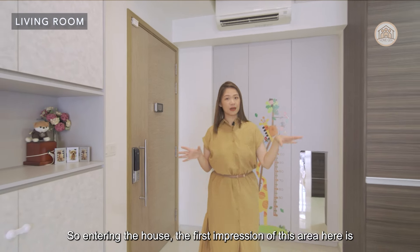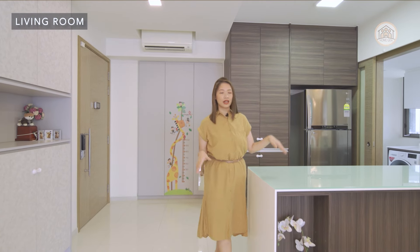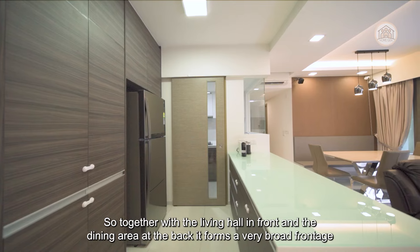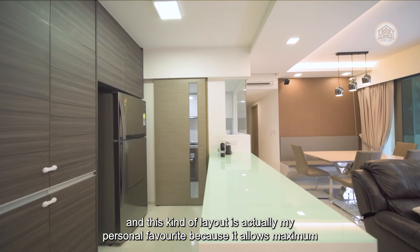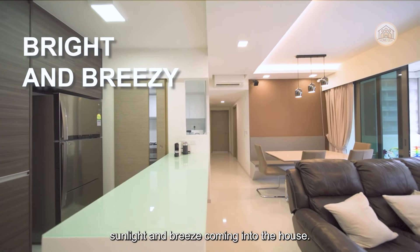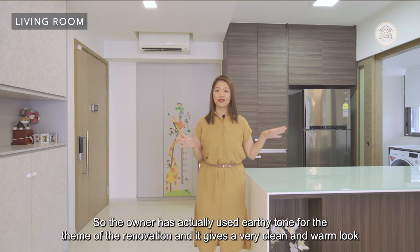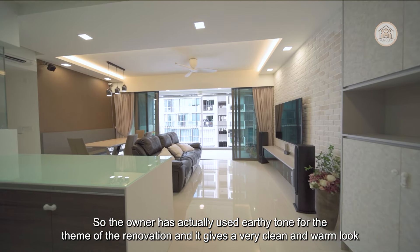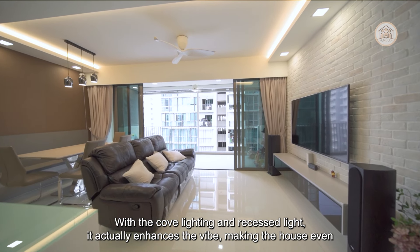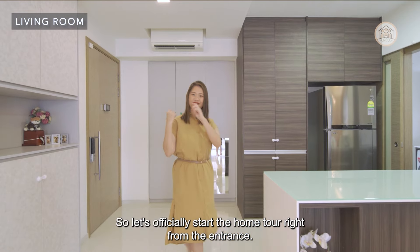Entering the house, the first impression of this area is really very wide and open. Together with the living hall in front and the dining area at the back, it forms a very broad frontage. This kind of layout is actually my personal favourite because it allows maximum sunlight and breeze coming into the house. The owner has used earthy tones for the renovation theme, giving a very clean and warm look. With the cove lighting and recessed lights, it enhances the vibe, making the house even more welcoming. Let's officially start the home tour right from the entrance.